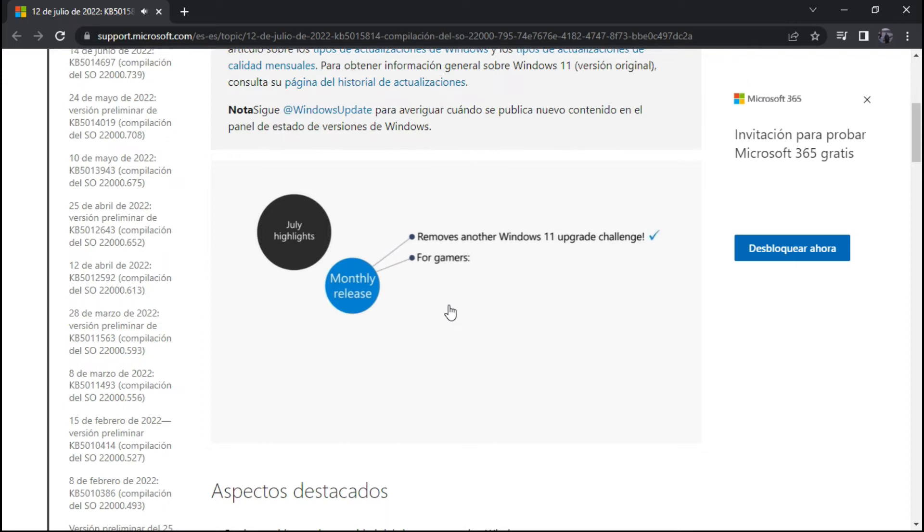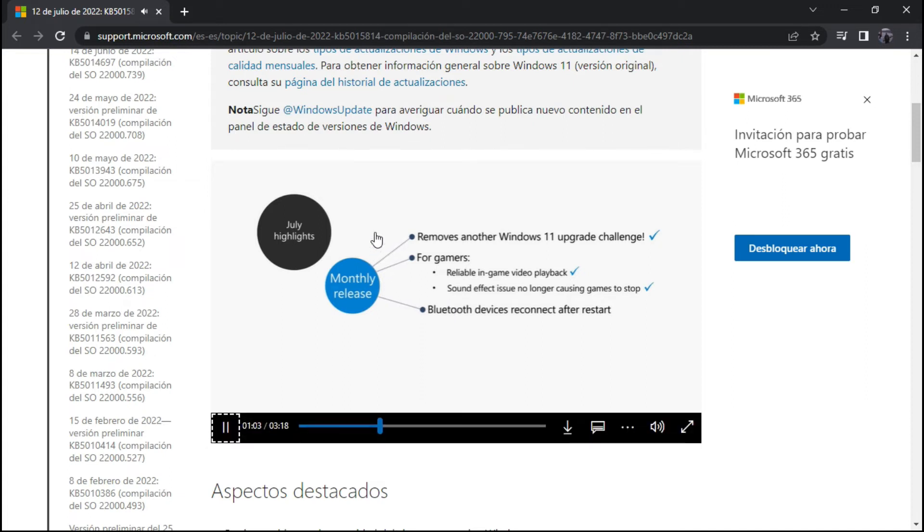For all the gamers out there, if you've noticed that video clips weren't playing in some of your games, we've addressed that issue for you. We've also addressed an issue that might have caused certain games to stop working if they use certain audio technology to play sound effects. If you've been having difficulty reconnecting Bluetooth to some of your audio devices after you restart your devices, reconnecting to those devices now works as you'd expect.